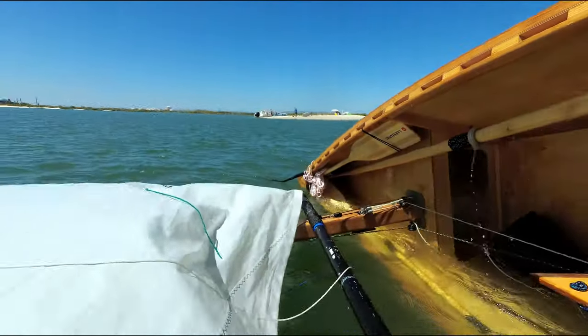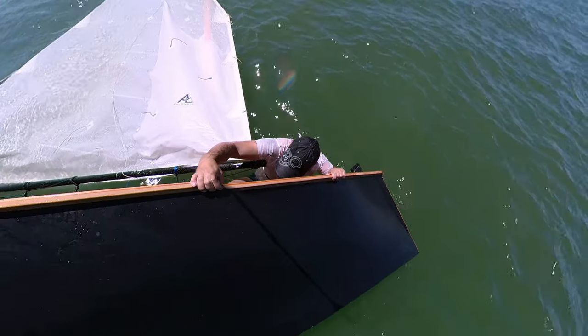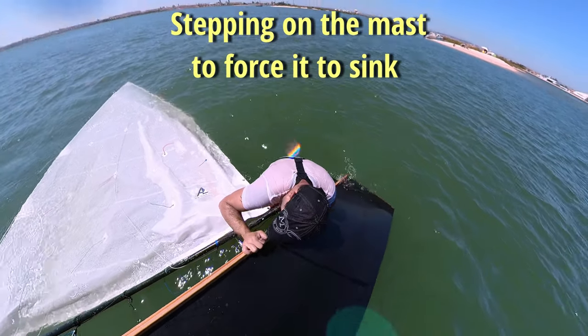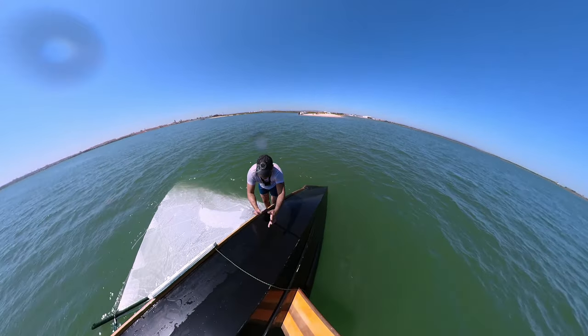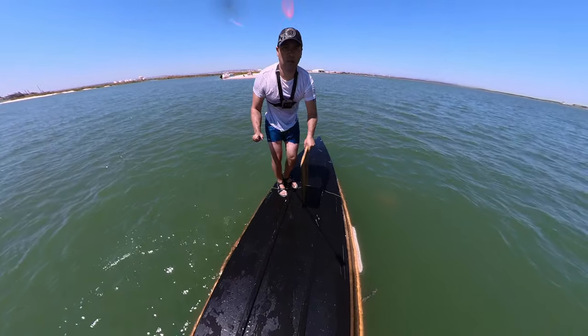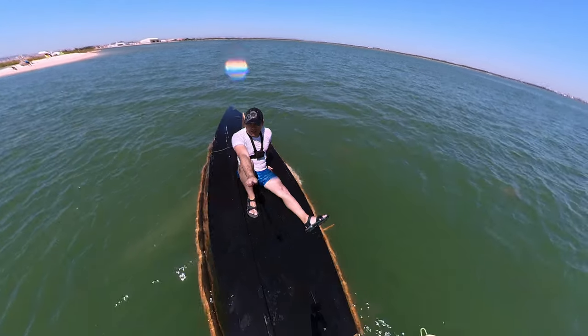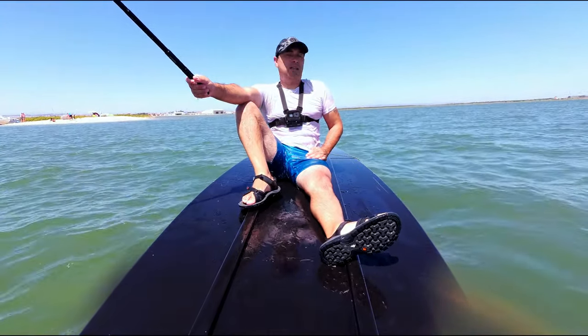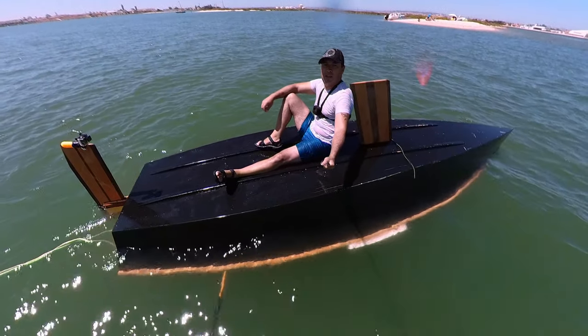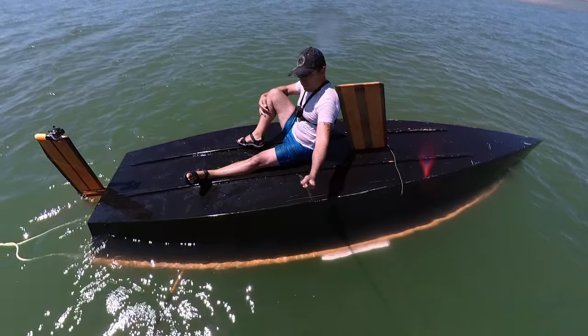Here we go, and now to the — nice one! I'm full of jellyfish — just bumped into a really big jellyfish.